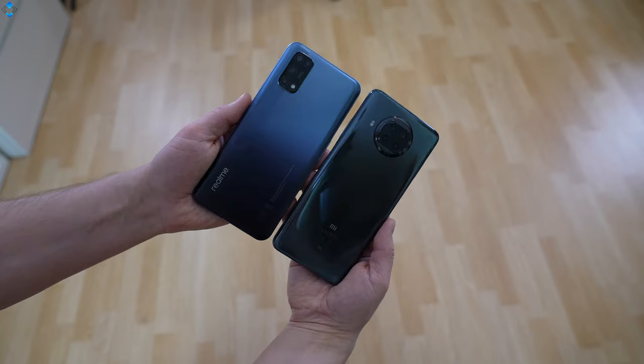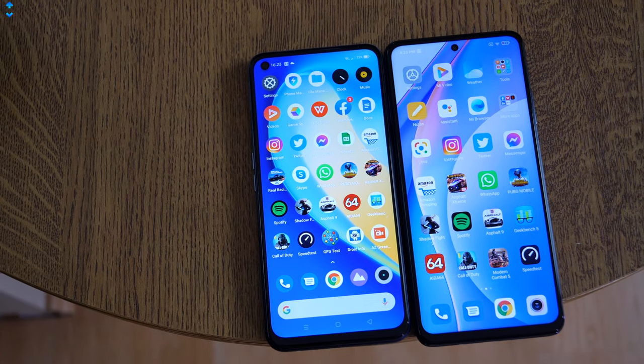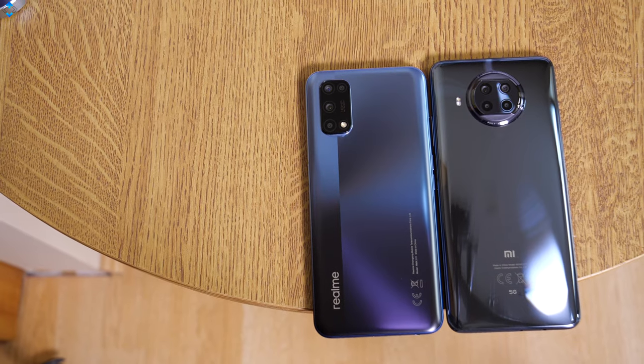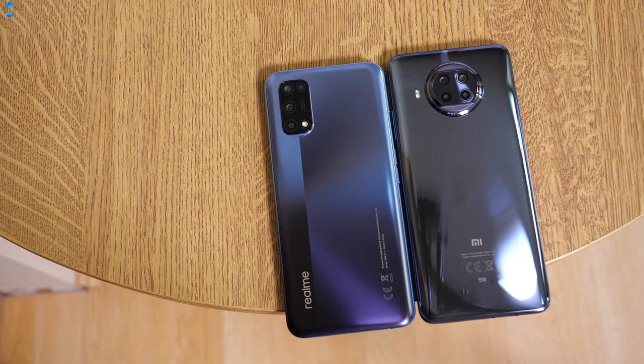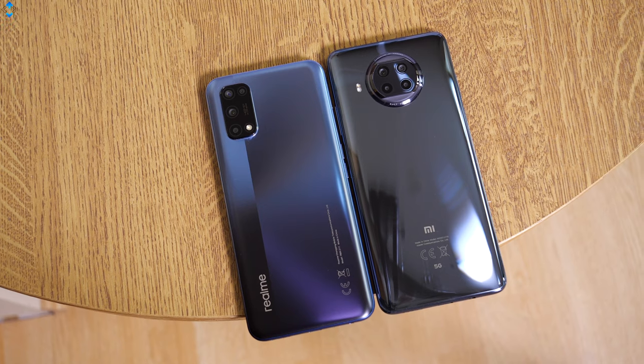This is how the Realme 7 5G looks like next to its closest competitor, the Xiaomi Mi 10T Lite. The Realme phone is slightly shorter, narrower and lighter. It also has a smaller camera bump. Check out my Xiaomi Mi 10T Lite review and you'll find the link to it in the video description down below.